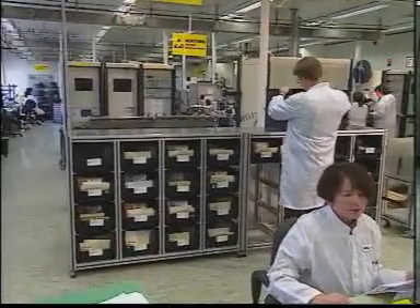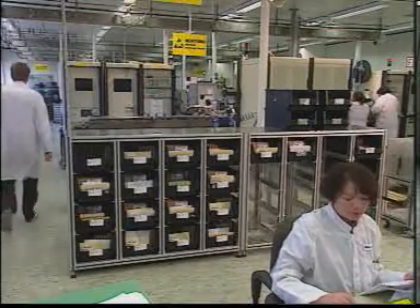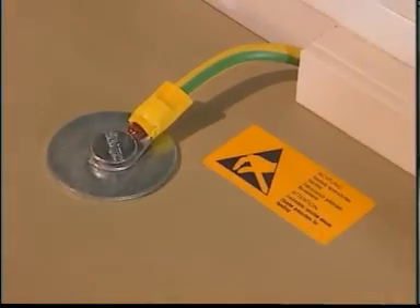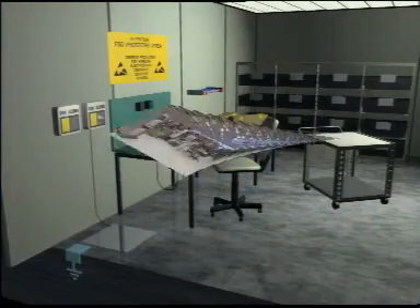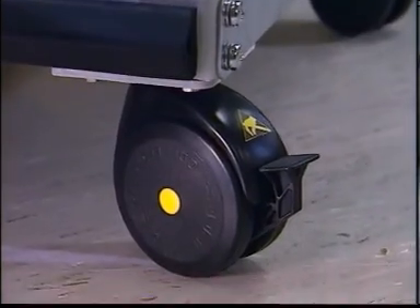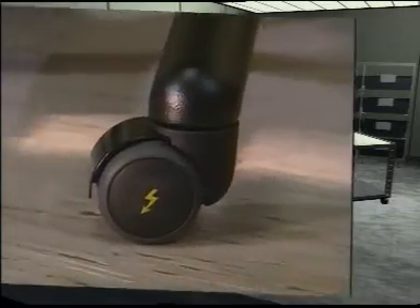The shelves and work surfaces have defined ground resistance ranges to make sure charges will not dissipate either too quickly or too slowly. Moveable storage equipment is also fitted with groundable wheels. The same principle applies to chair wheels — the covers and upholstery are also made of dissipative materials.